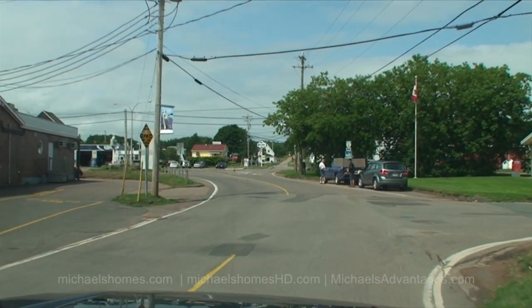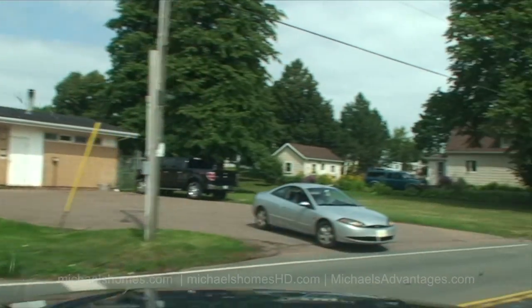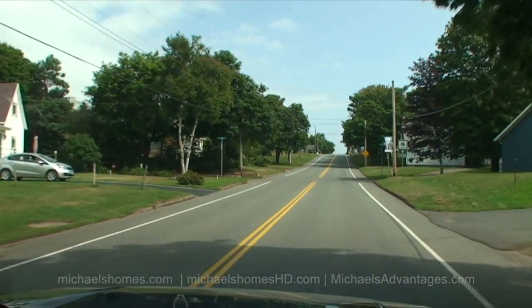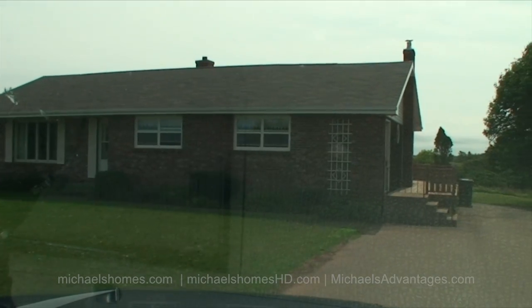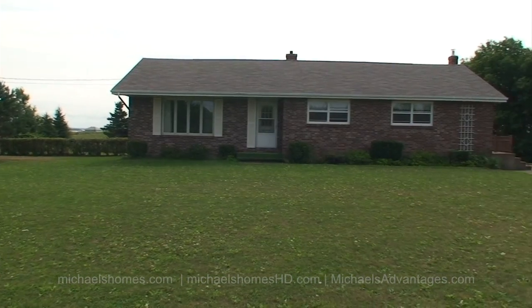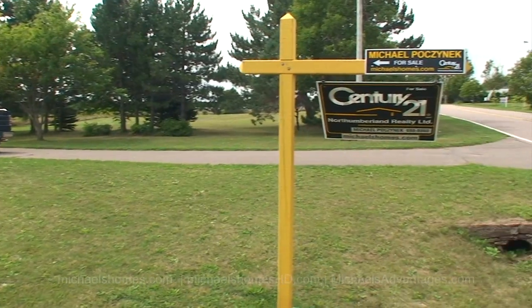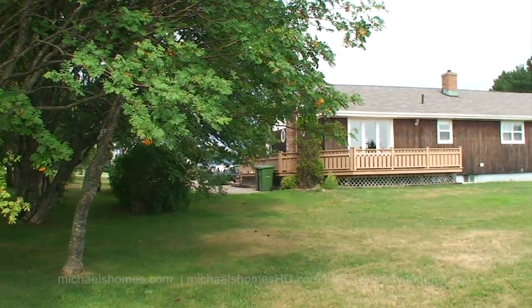We're turning right onto Church Hill Avenue, past the post office here — it's just up here a mile or so on the right. So obviously this is a view of the front of the house. We have a rather large double-wide driveway next to the vacant field that's for sale, and the property line would be somewhere along there.